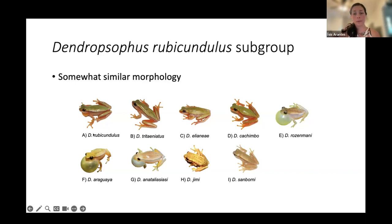The Dendroposophus rubicundulus group has a somewhat similar morphology — they are green and small with striped patterns — and using these characteristics alone is not a good way to describe them.